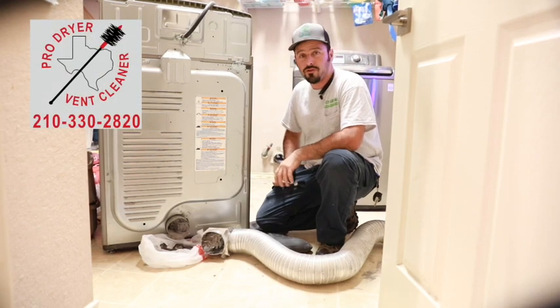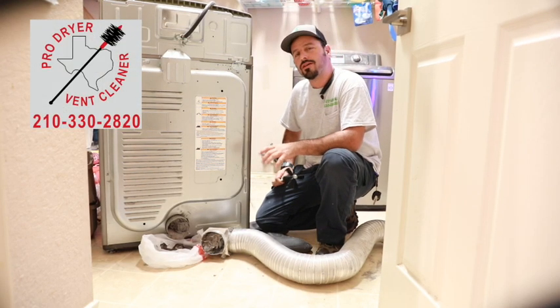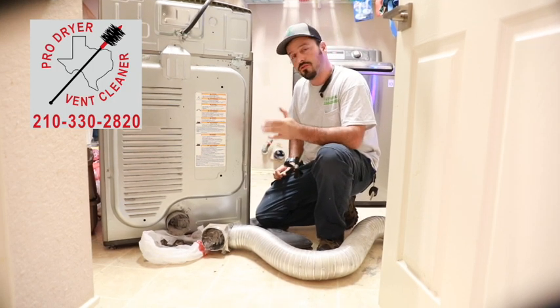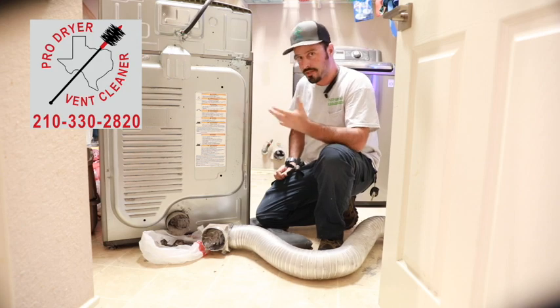Welcome, I'm Paul, the owner of Pro Dryer Vent Cleaning. I just want to show you guys a little video of why we clean dryer vents. A lot of problems are two to three cycles the dryer takes — that was this customer's complaint.